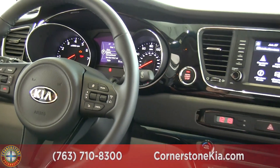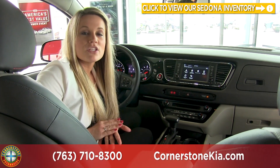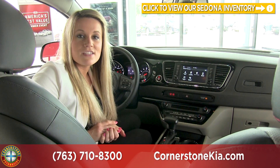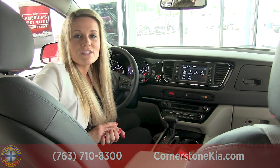So that was the 2018 Kia Sedona. With five different trim levels available, there is going to be an option that suits your family's needs. If you want to take one for a test drive, give us a call at 763-710-8300, and don't forget to check us out at cornerstoneauto.com.